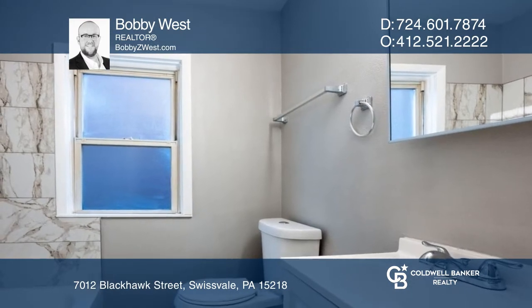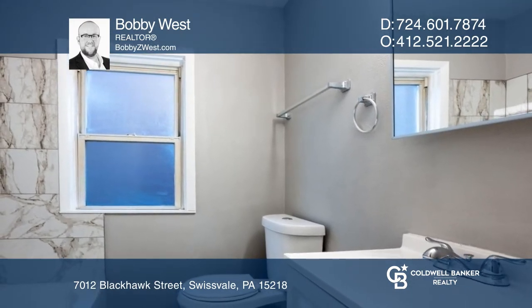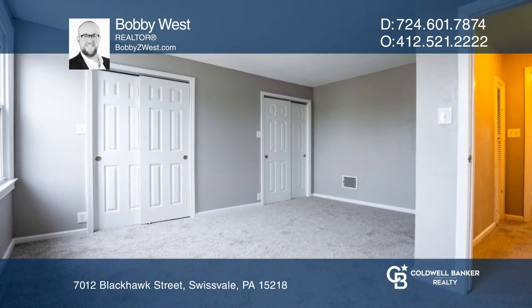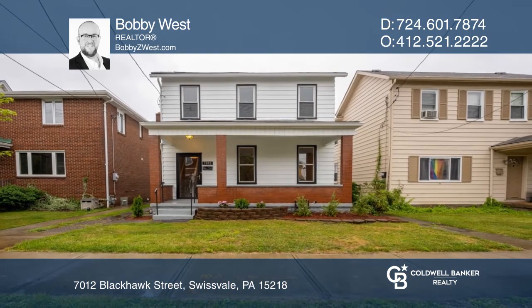The second floor is comprised of the second full bath, the laundry, and two bedrooms. Check out this property for yourself by scheduling a tour with Bobby West.